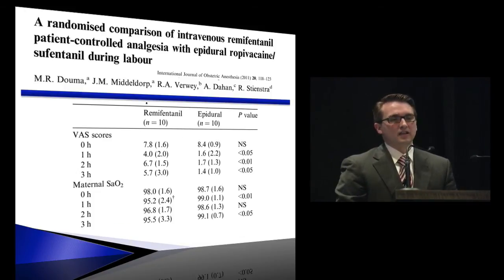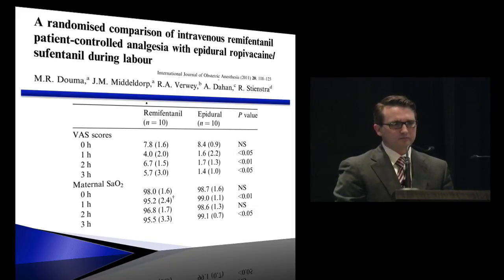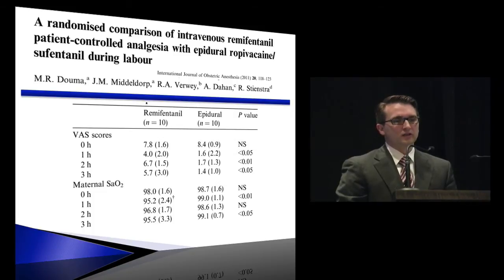Another small study from 2011 comparing remifentanil to epidurals found pain scores significantly better with the epidural for the first three hours. There was greater need for maternal supplemental oxygen with remifentanil — if saturation went below 95%, supplemental oxygen was given. Even with that intervention, saturations were significantly lower in the remifentanil group than with neuraxial analgesia.